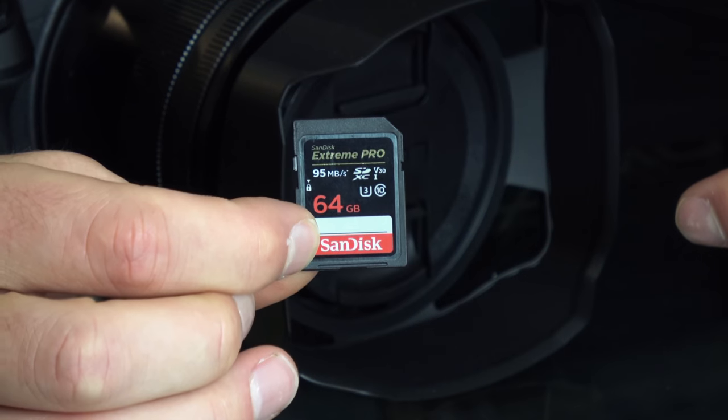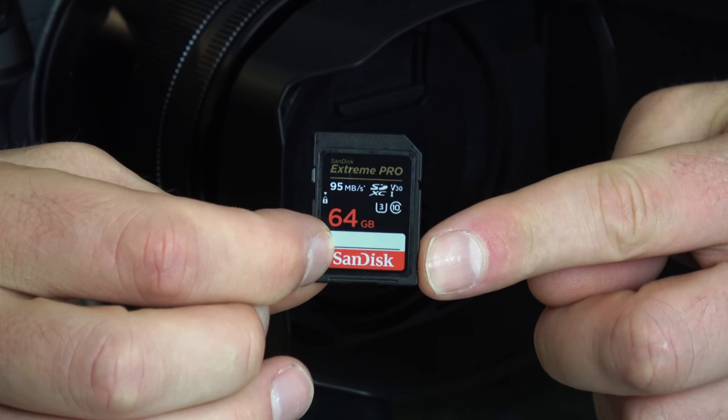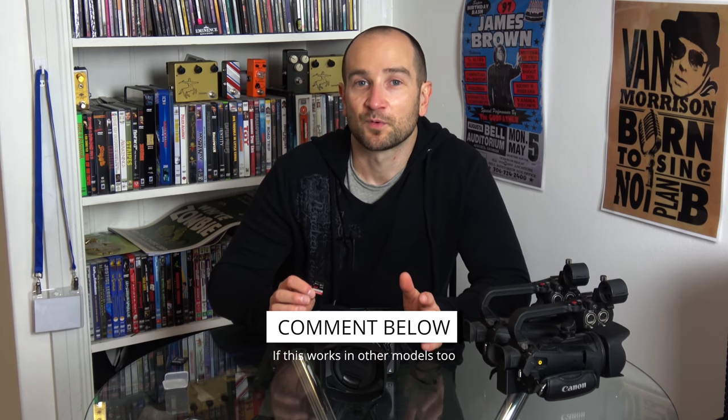This is a 64GB one and it wasn't cheap in Australia unfortunately. If you're watching in the US, I'll post some links through to Amazon so you can check these out — they're a lot cheaper in the United States than they are in Australia. If files getting split every 4 to 4.2GB is frustrating and you own a Panasonic FZ2500, this card is the solution.